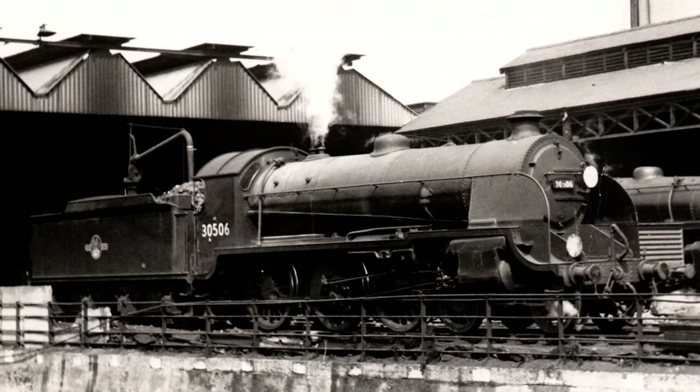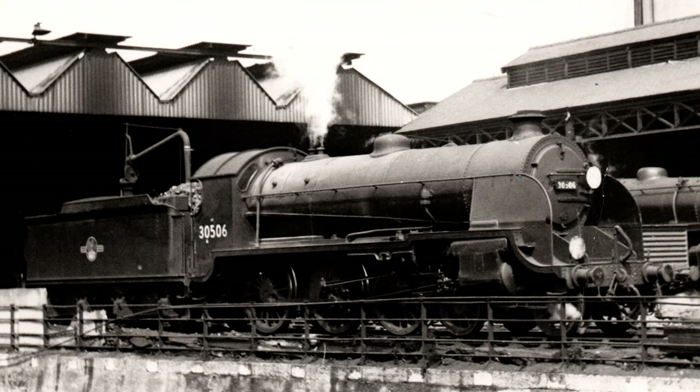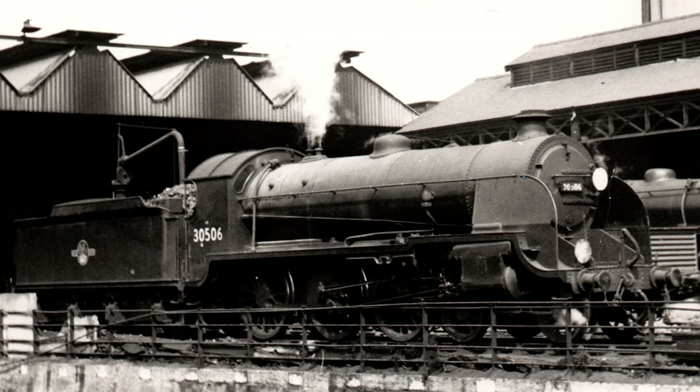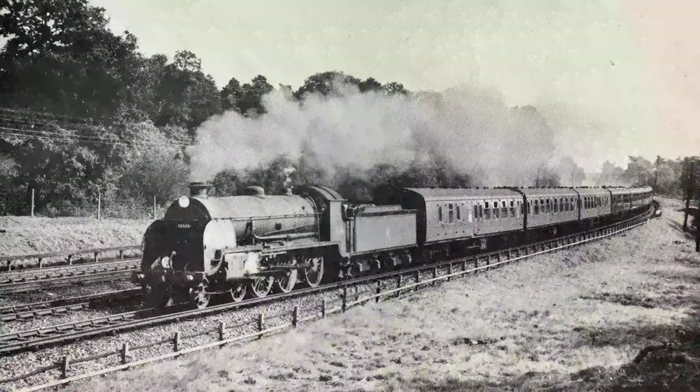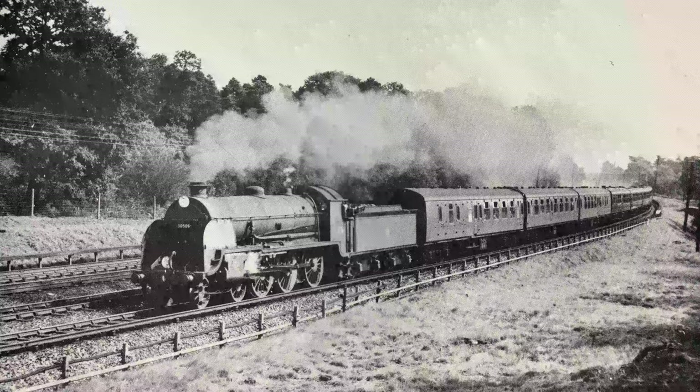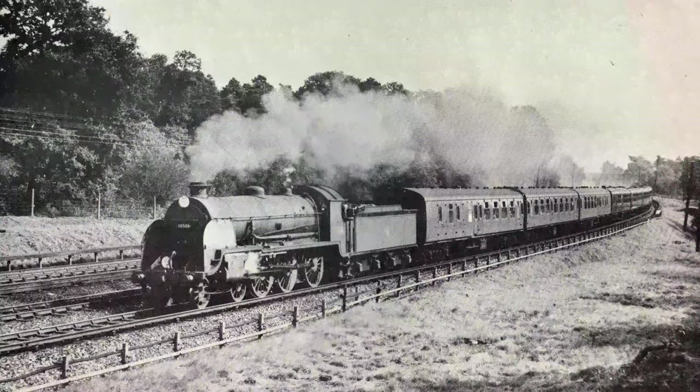In 1956, the Drummond water cart was replaced by a Yuri double bogey tender from withdrawn King Arthur class 30745 Titindul, which it ran with until it was withdrawn from service on the 5th of January 1964, after travelling over 1.2 million miles.